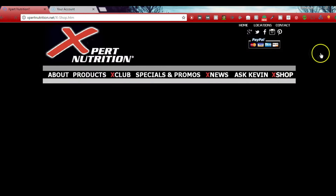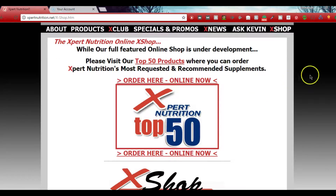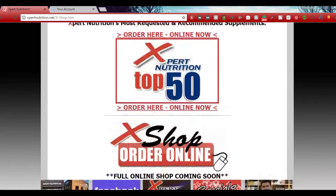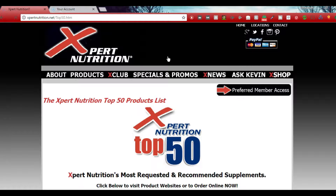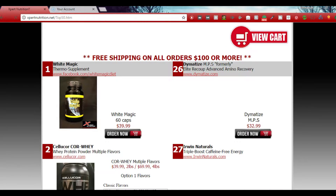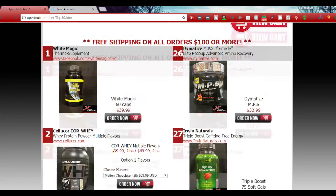Once you click the X Shop it's going to load up the products where you can get your supplements. It says right there: 'While a full-featured online shop is under development, visit our top 50 products.' So there is a full site in development. I do want to talk to him about offering even more products or more recent products in a better way — that will come in the future.